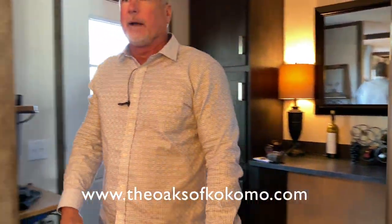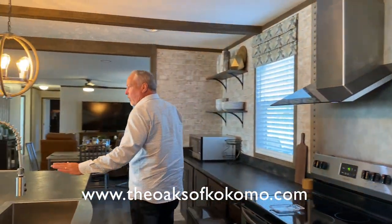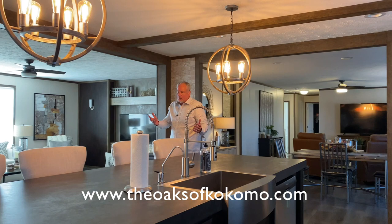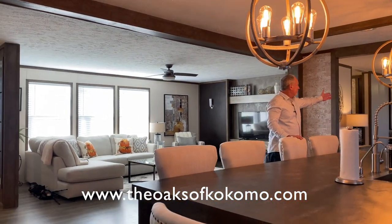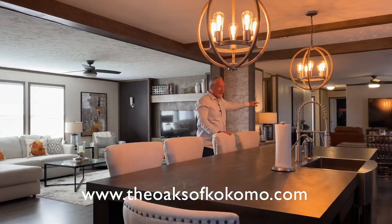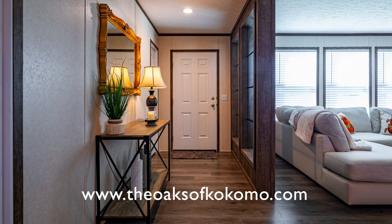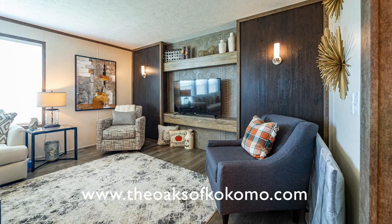I'm going to ask our cameraman if he'll let me go this way, just so you can see how open this floor plan is. We have floor plans — some that are open, some that are more closed off. But look at this one: you've got a dining area, you've got a TV area, you've got a living room — they chose to put a TV in this one. So you've got a really open floor plan in this particular model.